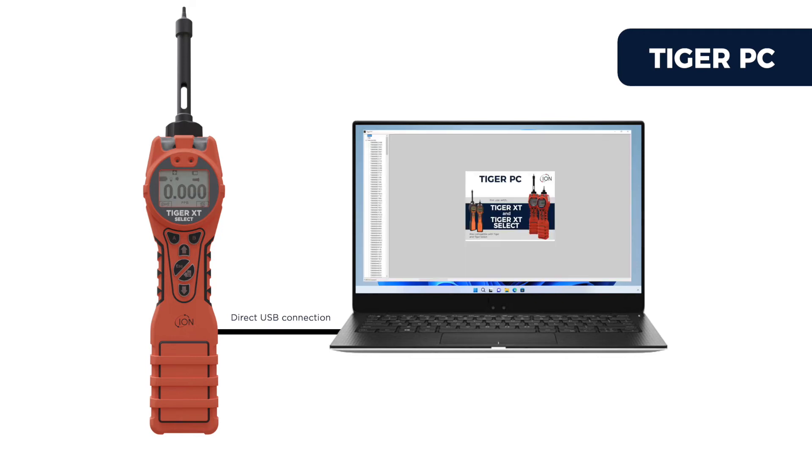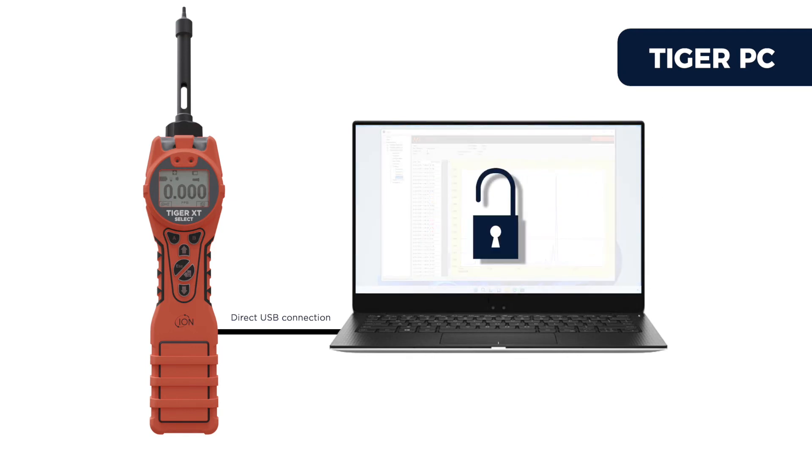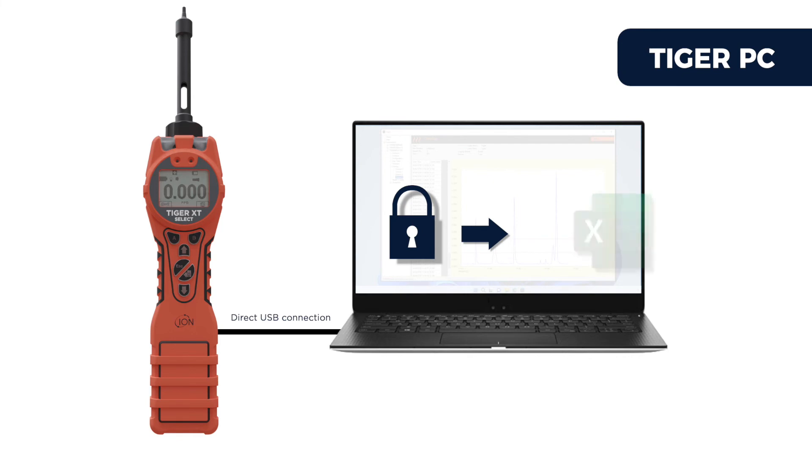Once downloaded, the Tiger PC software can display your data in numeric and graphical forms, and clearly indicates when alarm levels were exceeded. Data within Tiger PC is encrypted so it is secure; however, it can be exported to other software packages like Microsoft Excel.